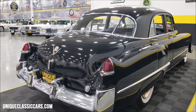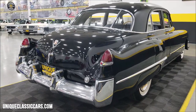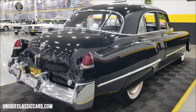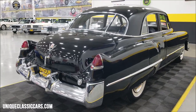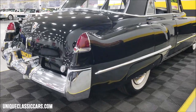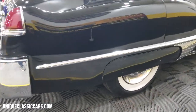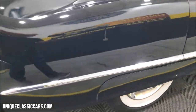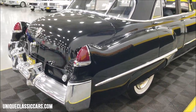Remember, we do consider trades, financing is available, and of course we can assist with transportation. This vehicle may be eligible for an extended service contract — consult with your sales associate when you call in or email. You can see the fender skirts on it, and again a little touch-up on those. It's riding on the wide whites with Cadillac wheel covers.